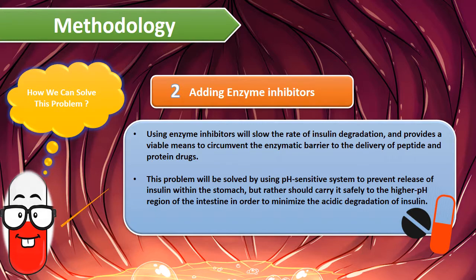Number two: adding enzyme inhibitors. Using enzyme inhibitors will slow the rate of insulin degradation and provides a viable means to circumvent the enzymatic barrier to the delivery of peptide and protein drugs. This problem will be solved by using pH-sensitive systems to prevent release of insulin within the stomach, but rather carry it safely to the higher pH region of the intestine in order to minimize acidic degradation of insulin.